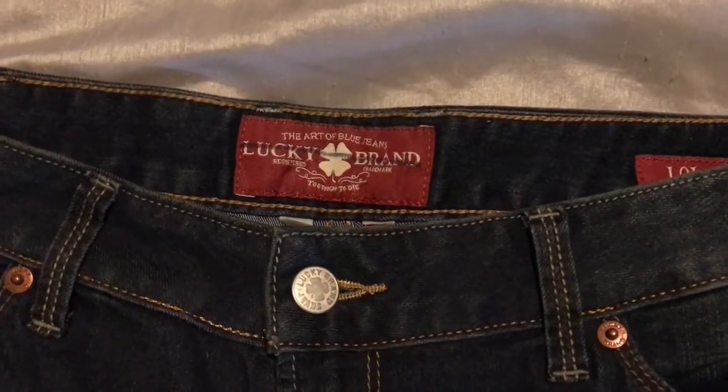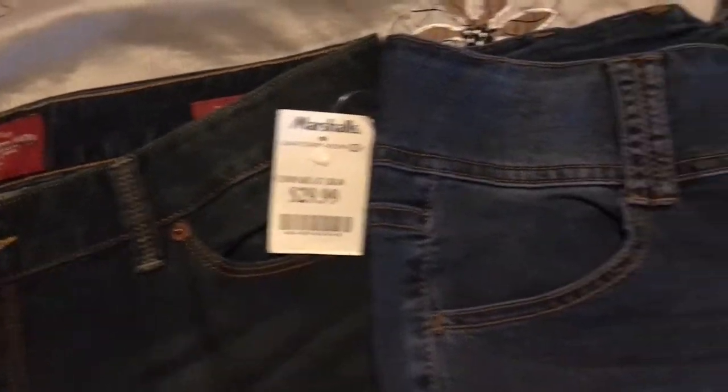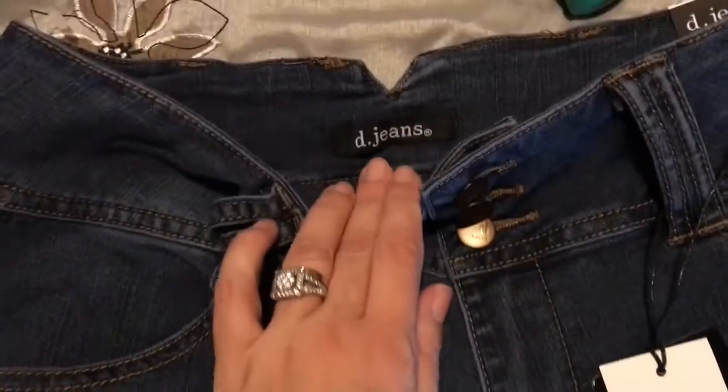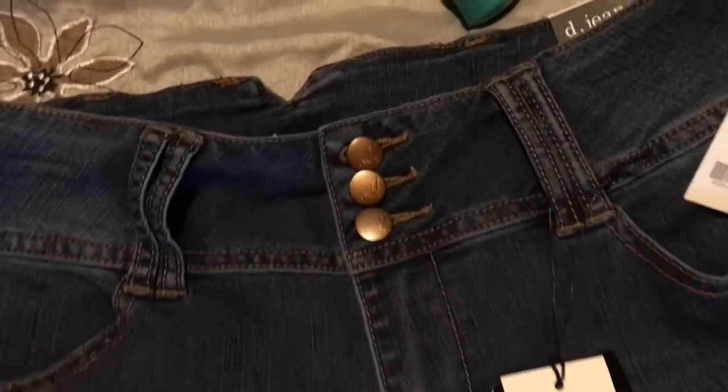The first two items I got were jeans. The first one is Lucky Brand — very dark blue with these awesome faded lines, and I got these for $29.99. The next pair is a brand I've never tried before, and they were an amazing price at $19.99, so I figured why not give them a go. Great color, nice navy blue.